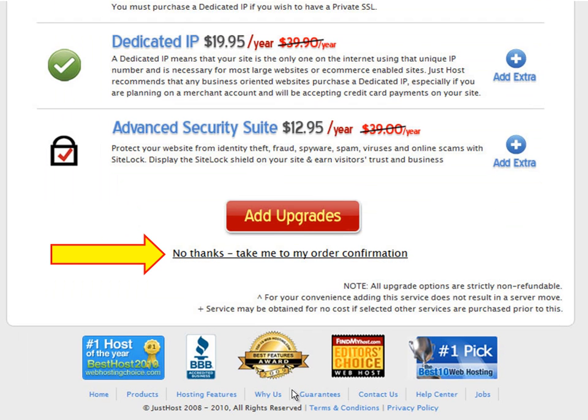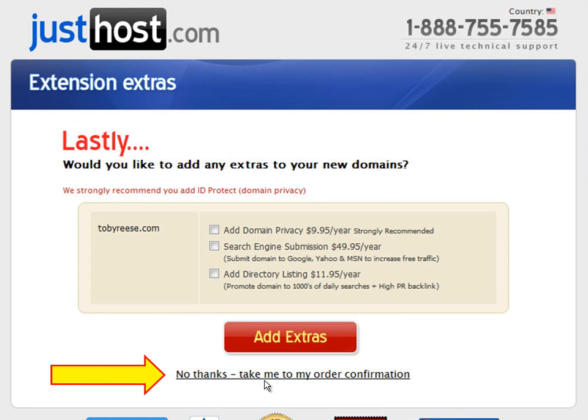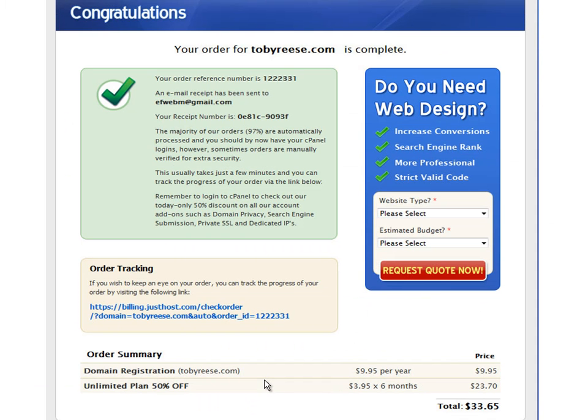This part of the registration process is kind of a pain, but JustHost has a bunch of upgrades they want to try to offer you. For the next 4 pages, just scroll down to the bottom and hit no thanks. You don't need any of the upgrades for your personal webpage. And then when you've gone through those, you'll get to this page. Congratulations, you now have your own domain and hosting.